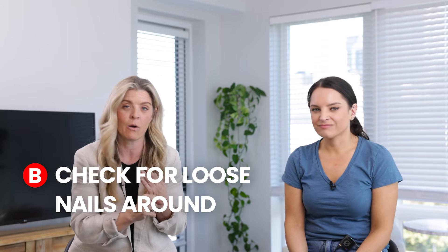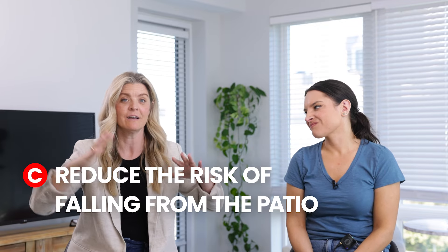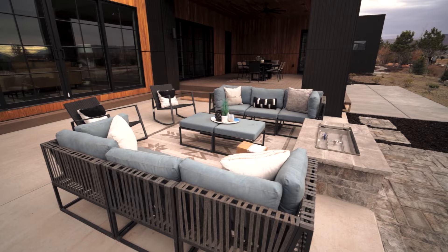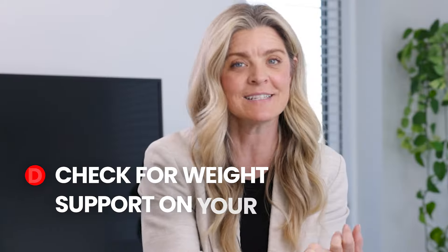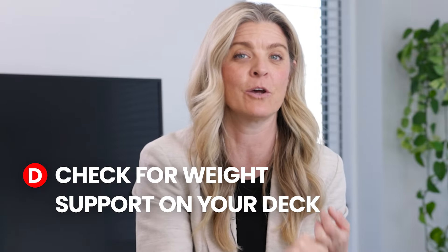These are some of the most tragic stories you see about Airbnbs — deck and patio collapses. You need to know whether it's safe for all of your guests to be out on the deck at the same time. Get it inspected, make sure there are no loose nails, and if you have a hot tub on that deck, make sure no one can fall over the side. Ensure the weight of furniture and hot tubs is supported on the deck.